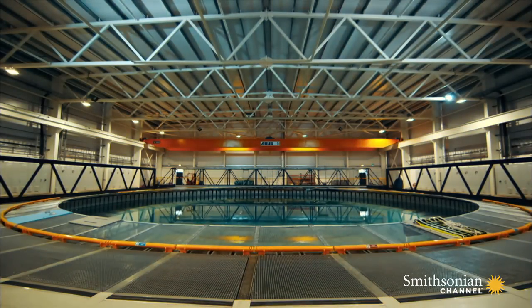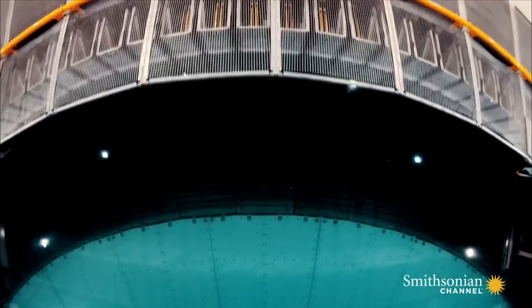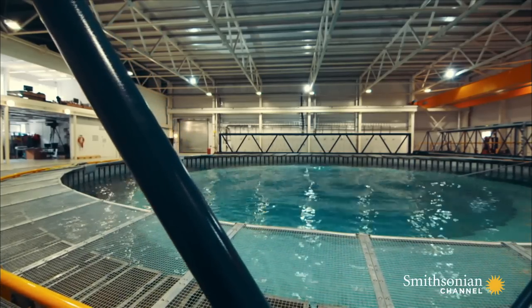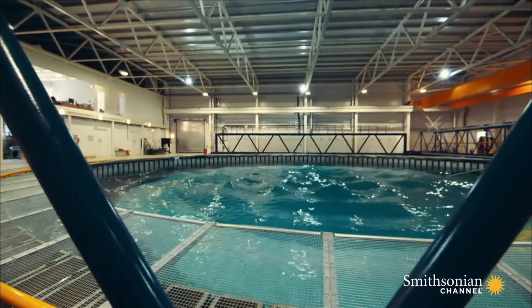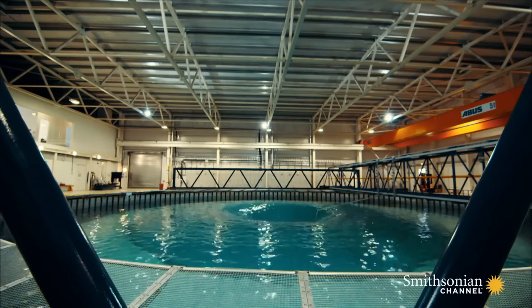Dr. Tom Davey manages the Flow Wave test tank at Edinburgh University. He knows just how extraordinary wave interactions can appear. Waves can combine to produce quite complex shapes — you can get quite surprising shapes forming, even if they only exist for a brief period of time.